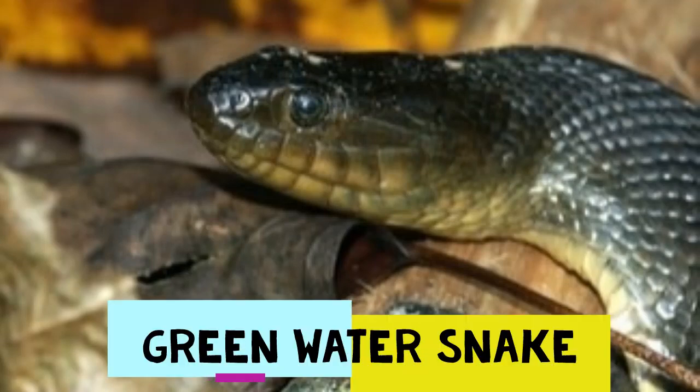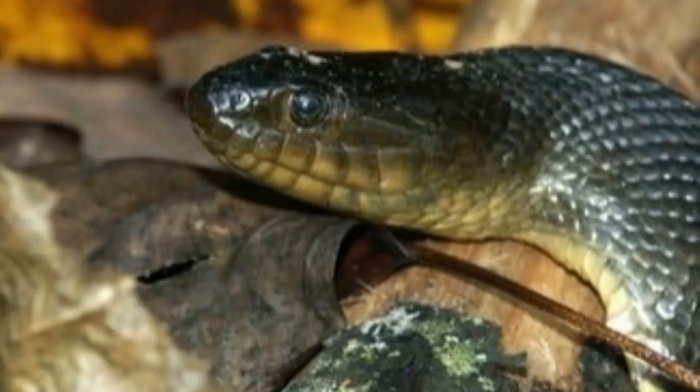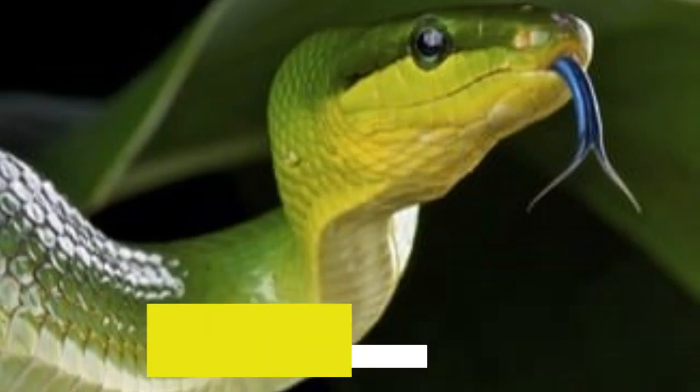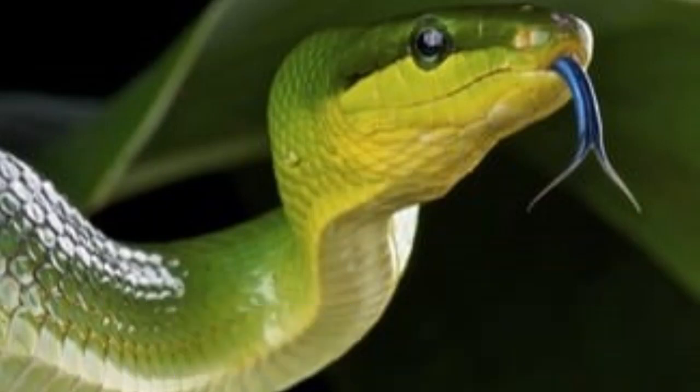Found throughout Central America, Mexico, and the southern portion of Arizona and New Mexico, the green rat snake is dark olive in color with a light yellow underside. Long, slender, and sporting a narrow head with smooth scales, this snake is a constrictor. While a bite could certainly hurt, it is not a wound of significance in terms of medical treatment.